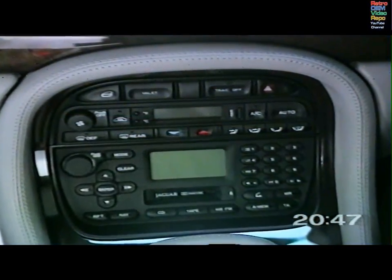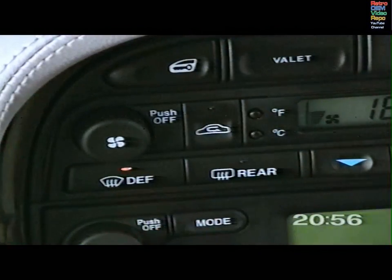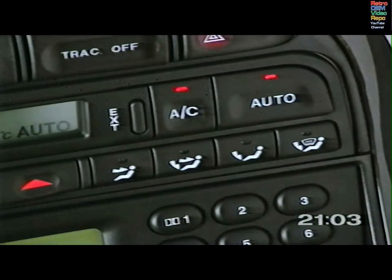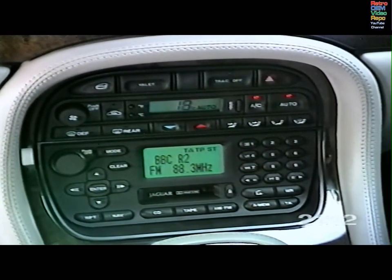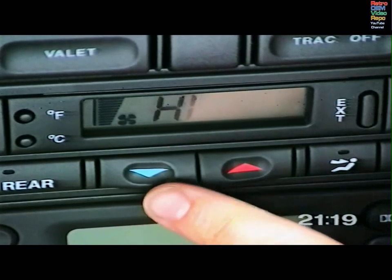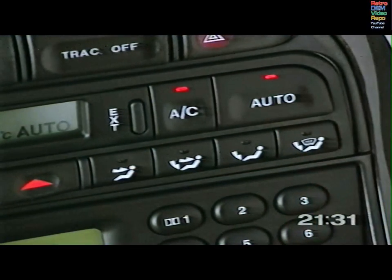Your Jaguar's electronic climate control system is designed for your complete comfort in all weather conditions. To switch on, press the auto, defrost, AC or on-off button. The auto button provides fully automatic control of temperature, fan speed and air distribution. Jaguar recommends the year-round use of the auto setting for comfort and to prevent misting. Press the red arrow to increase, the blue arrow to decrease the interior temperature. The high and low settings provide maximum heating or cooling at full fan speed. In auto mode, the fans will not operate until the engine is warm to enhance comfort.